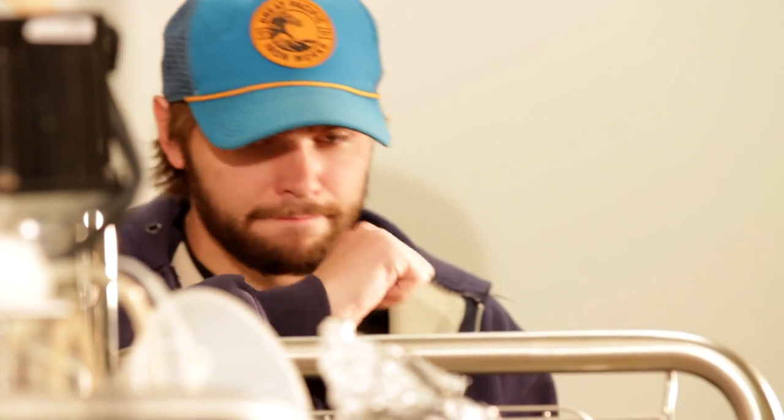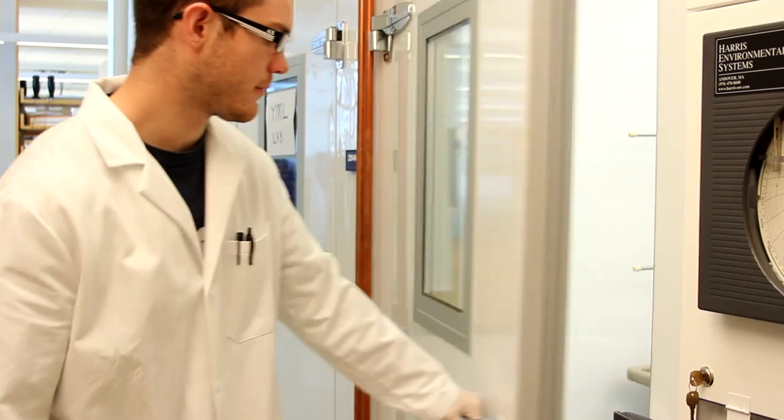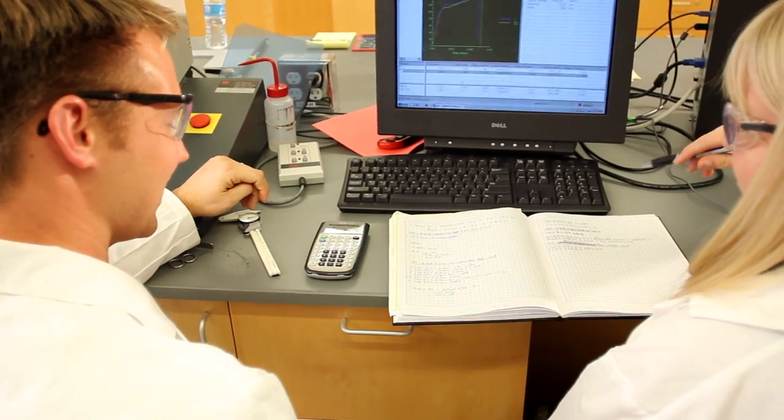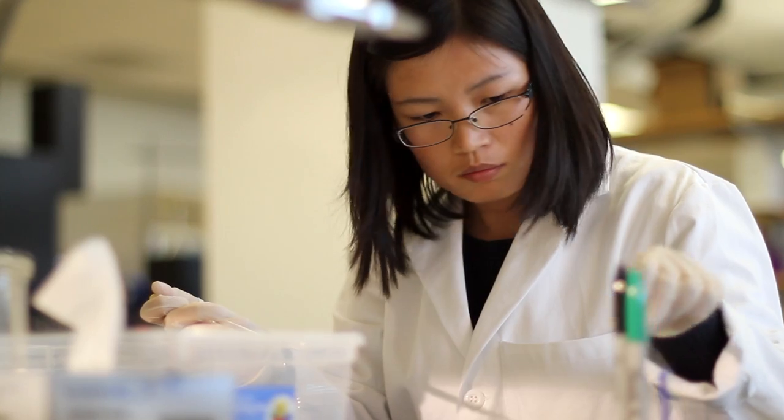There are undergraduate students, master's students, and PhD students. They're going to be responsible for moving this to the marketplace by the time they graduate. For a student to have that kind of experience is a great opportunity — to be able to say, 'I did this in the early days of spider silk.' That is just going to be absolutely wonderful.